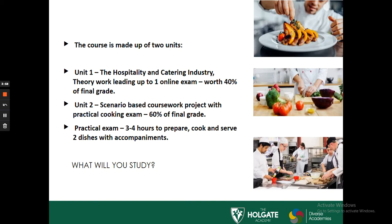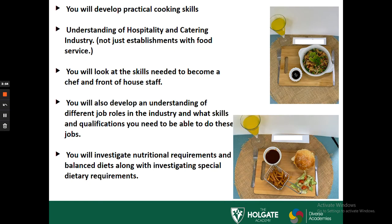Unit 2 is worth 60% of the final grade. Throughout the course, you'll develop practical skills and use the skills you've learnt from Year 7, 8 and 9 to help develop further and learn new cookery skills. You'll need to understand the hospitality and catering industry as a whole — not just the food service, but also looking at front of house.